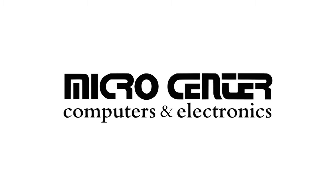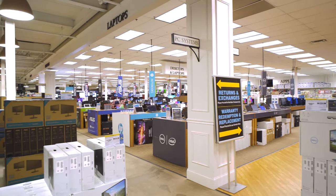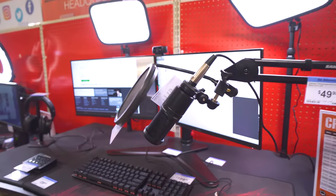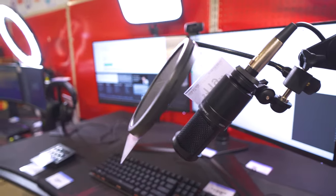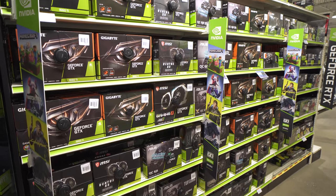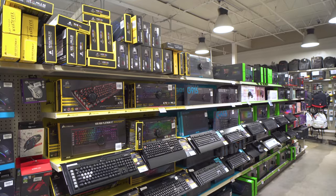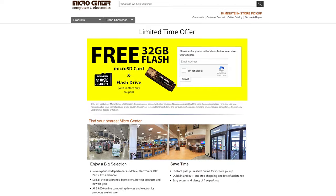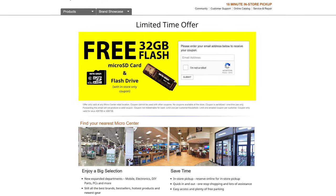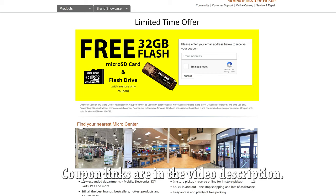Today's video is sponsored by Micro Center, which is no doubt my favorite tech store. Micro Center sells all sorts of tech gadgets, computers, and professional equipment, and most of the items that I'll be mentioning in today's video are available in the store, so be sure to check out the links in the video description or take a trip to the store if you have one nearby. Micro Center was nice enough to give us coupon codes for a free 32 gigabyte flash drive and a free 32 gigabyte micro SD card, so check the links in the video description so you don't miss out.